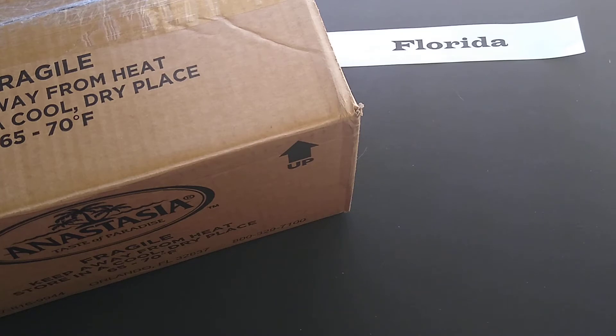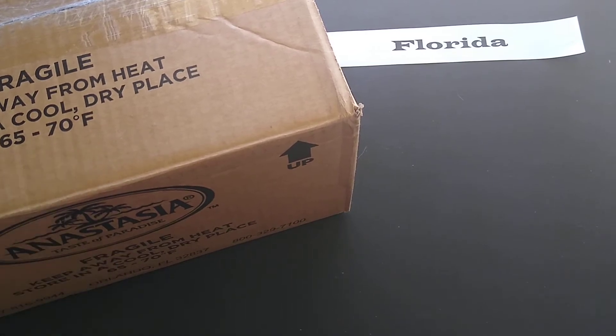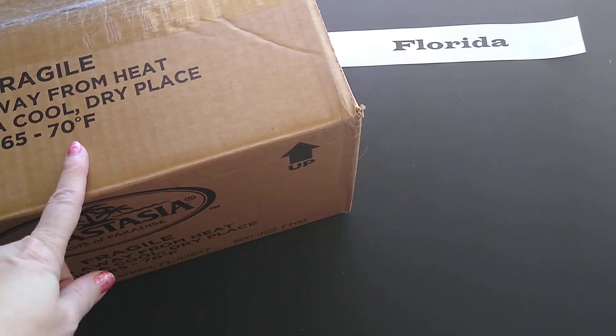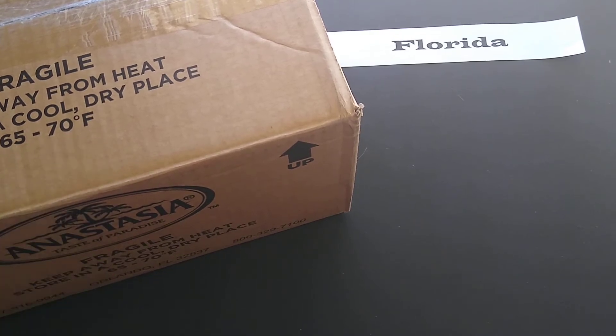I ordered $49.97 worth of product and got free shipping, so my total was $49.97. It took seven days to get to me, which was actually really good. It got to me in cold weather and they left it outside my house, which is okay because it's supposed to be kept away from heat in a cool dry place, 65 to 70 degrees, because there are things that will melt in there.